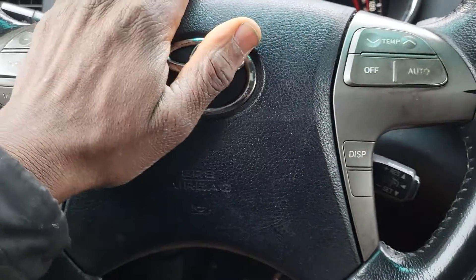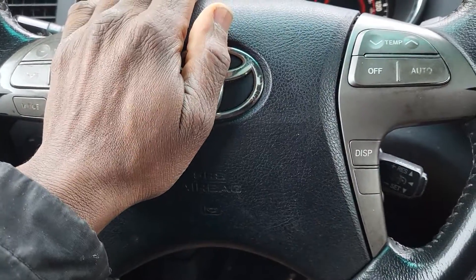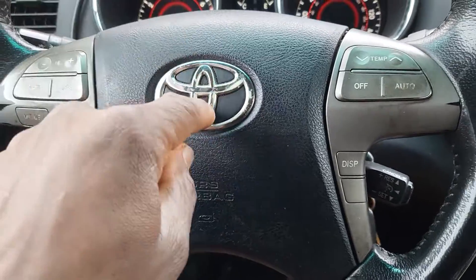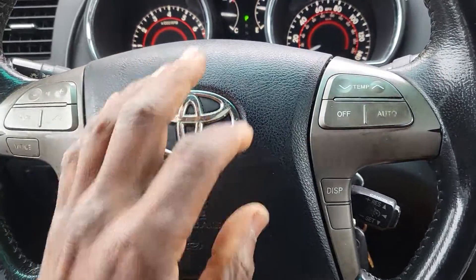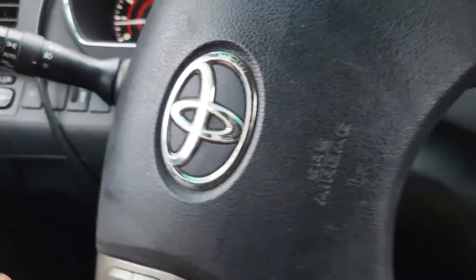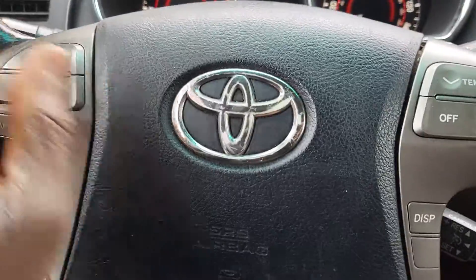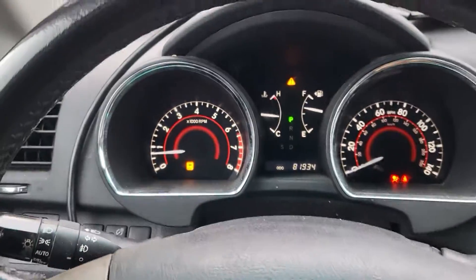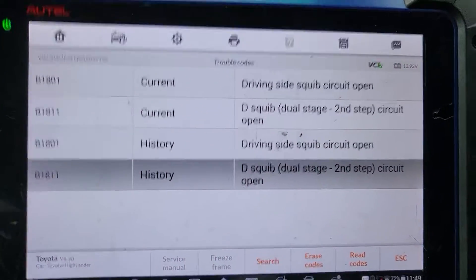So you have those codes here. What we're going to do is open the airbag — not the control module, the airbag itself. We're going to go inside, release the steering column bolt, and then move those covers. We'll drop this down and we already have the clock spring ordered. Then we're going to put it in, clear those codes, and come back.